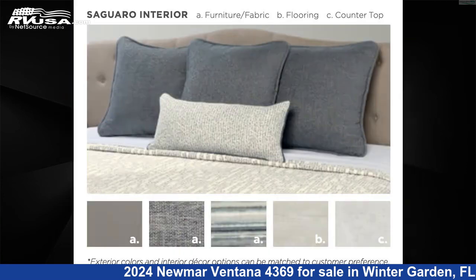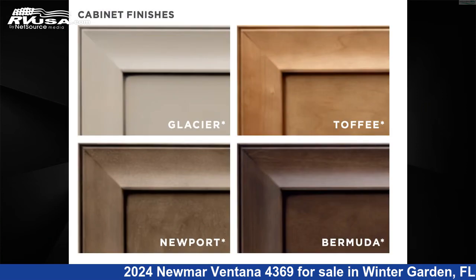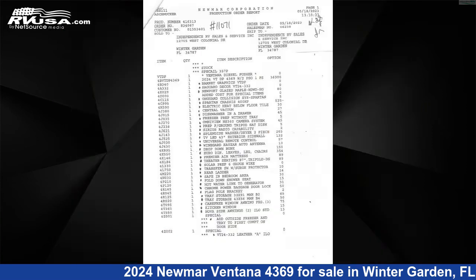This new Newmar is 43 feet 10 inches in length and features three slide-outs, a Saguaro decor, Newport glazed maple hardwood HG interior, sleeps 6, TV, external shower, leveling jacks, and air conditioning.